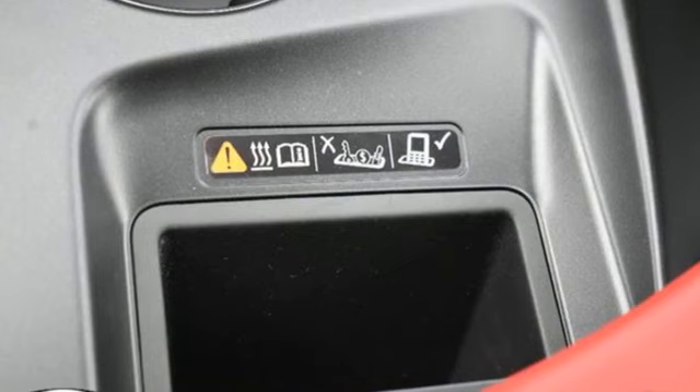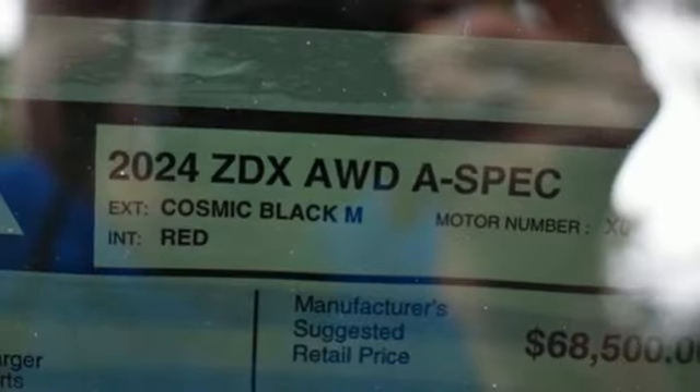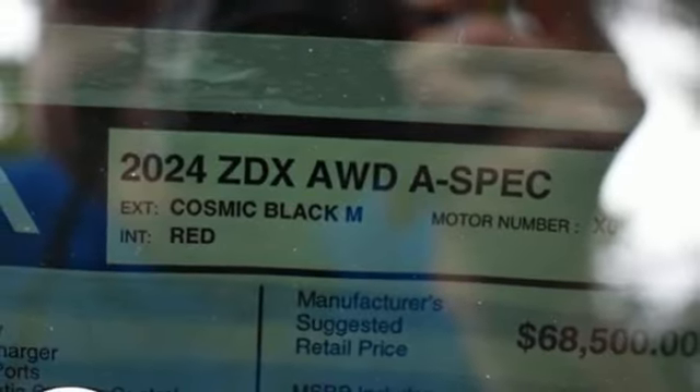Memory exterior door mirror settings, dual zone climate control, front and rear parking sensors, and automatic transmission.